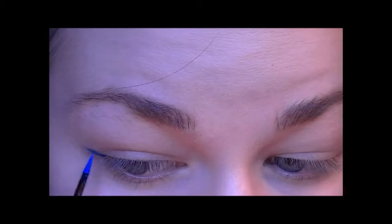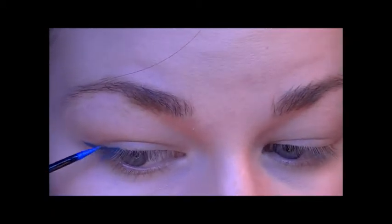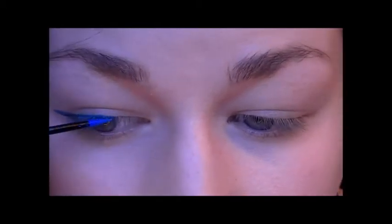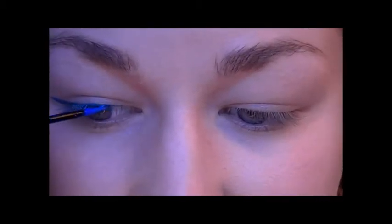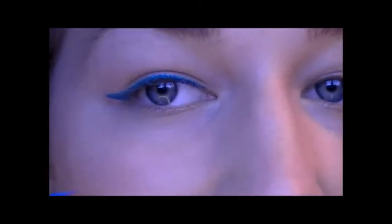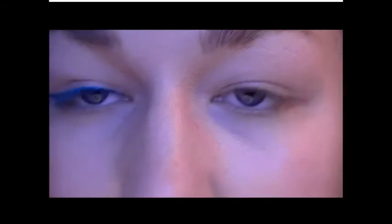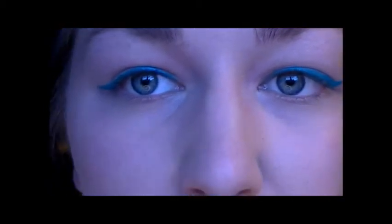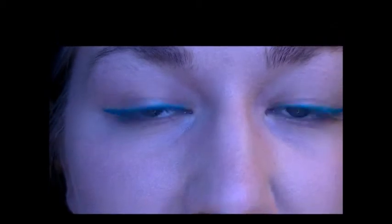I've already done my foundation, concealer, and put some powder on. So I'm going to start with the lightest blue shade, which is like this aqua blue. You can see I've created a simple wing with the blue eyeliner, and done it all across my eyelid to the inner corner. I'm going to do the same on the other eye. I've got the light blue colour along my eye line and simply winged out at the side. Then I'm going to go in with the darker shade and go along the top of that with a thinner line.